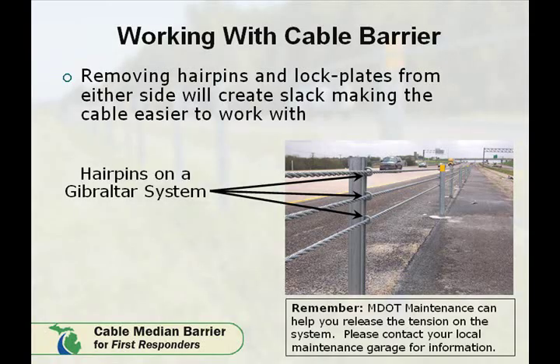Depending on the system, the hairpins also may be removed or separated from the posts. Remember, MDOT maintenance staff can help you release tension on the system. They are our experts in the field, working with and making repairs to the system. They can be on hand to assist in the extraction of the vehicle from the system. Please contact your local maintenance garage for information.